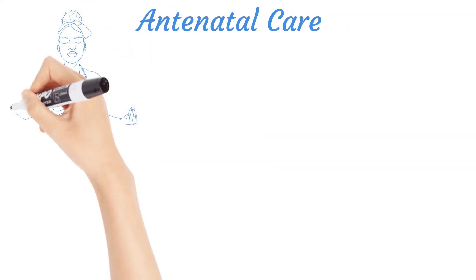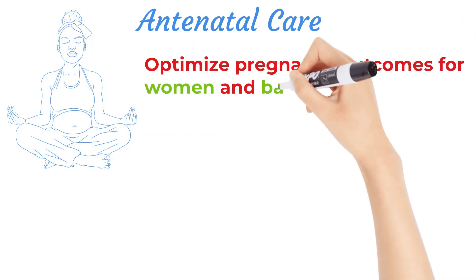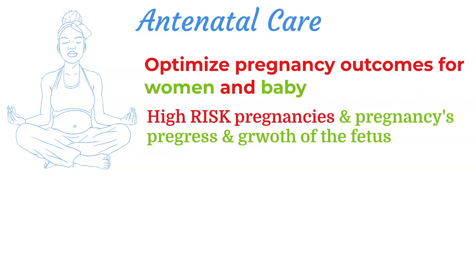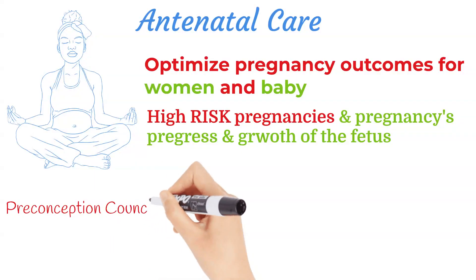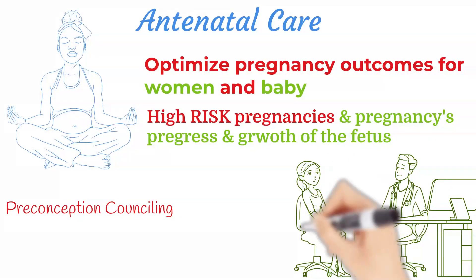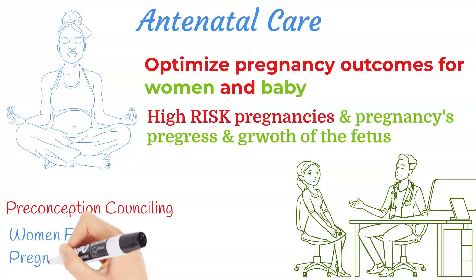Antenatal care aims to optimize pregnancy outcomes for women and baby. Prenatal visits are used to detect high-risk pregnancies and to track the pregnancy's progress and growth of the fetus. Prenatal care also includes preconception counseling, which helps to assess a spectrum of social, behavioral, environmental, and biomedical risk factors for women's fertility and pregnancy outcomes.